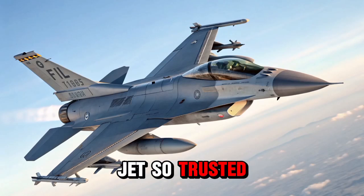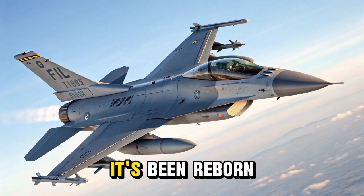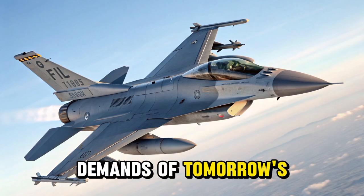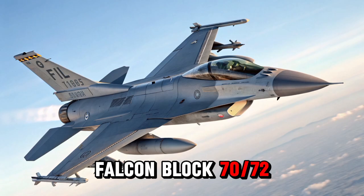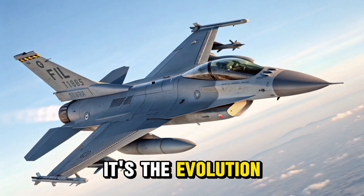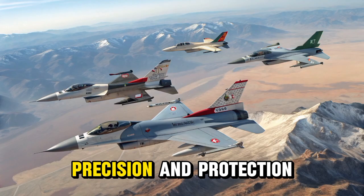Imagine a fighter jet so trusted that it's flown in more than 25 countries, yet so advanced it's been reborn to meet the demands of tomorrow's battles. The F-16 Fighting Falcon Block 70/72 isn't just a jet — it's the evolution of a legend, redesigned for a new era of power, precision, and protection.